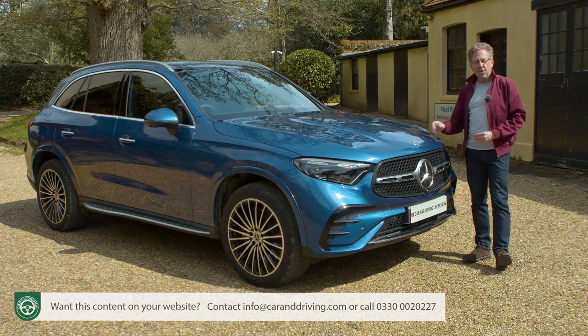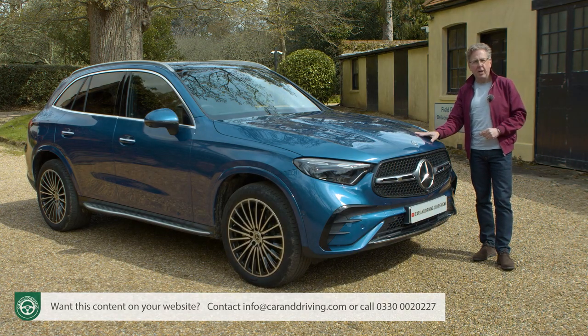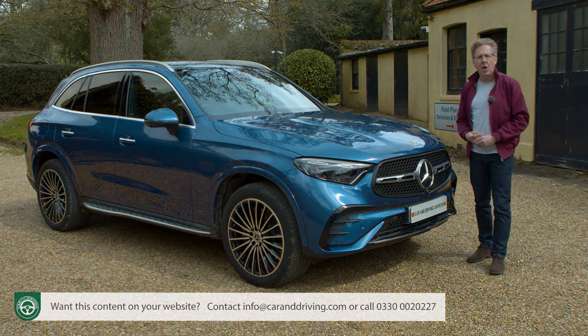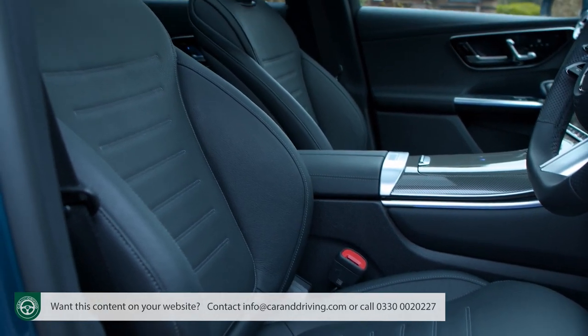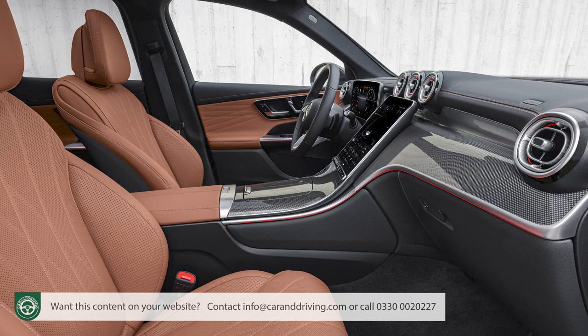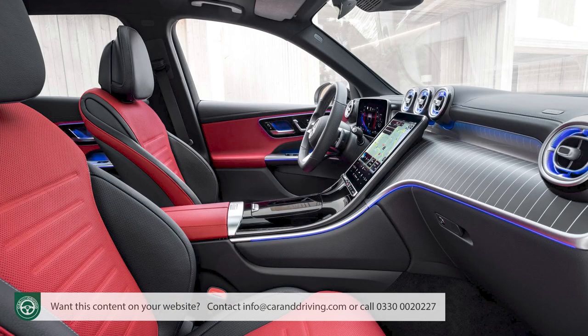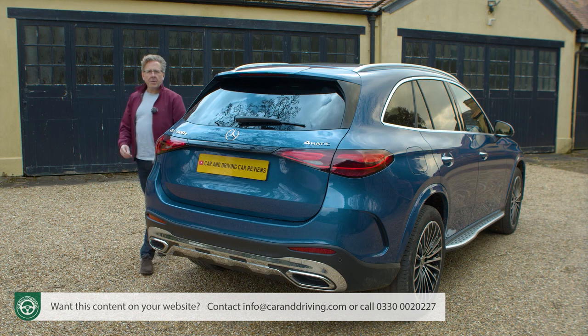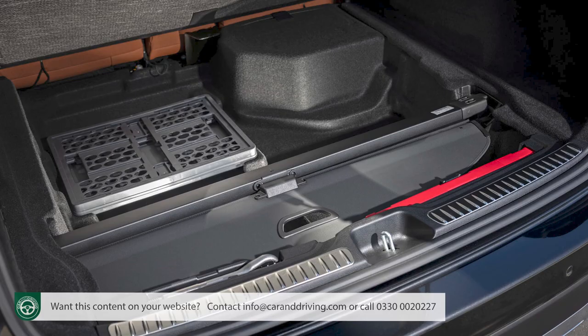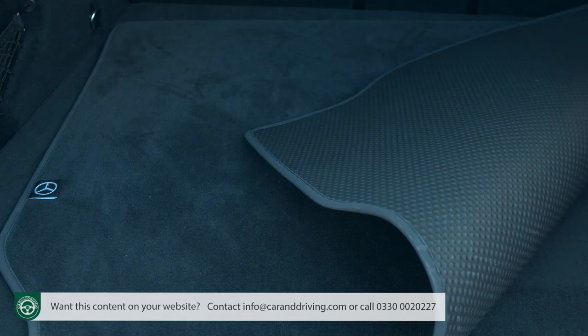Options across the mainstream GLC range are few. You'll need to pay for metallic paint unless you want polar white. With Artico leather upholstery you can change colour from black to never grey or sienna brown at no cost, and this top variant allows sienna brown or bright power red. If you tow, there's an electrically deployable tow bar with ESP trailer stabilisation. Practical accessories include a boot stowage crate, isofix child seats, a cool box, floor mats and a reversible boot mat.